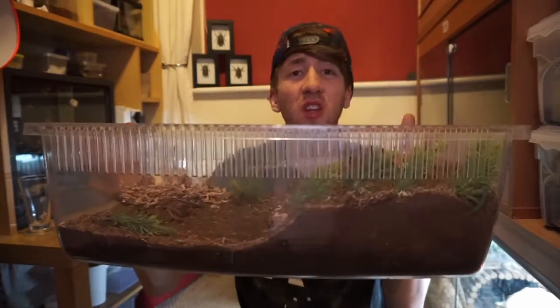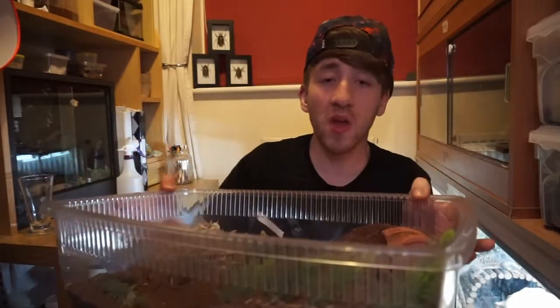Most of the setups you can get are fairly cheap. I have this enclosure — just a terrarium that I got from Pets at Home, which does have a lid, and I think it was around £12. But you can keep them in large or small plastic tubs, all depending on the size of the tarantula.